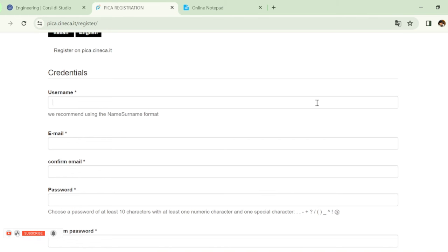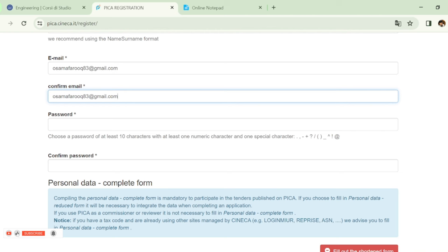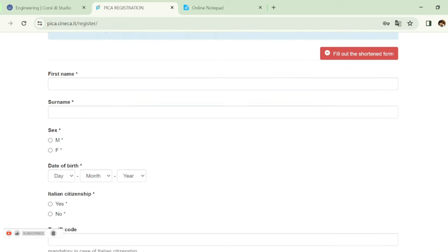To create an account, you will first enter your username, then your email address. Then you set your password — your password must be at least 10 characters and include numeric and special characters.